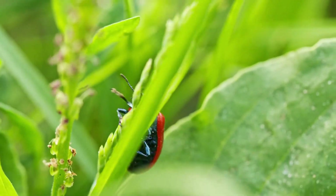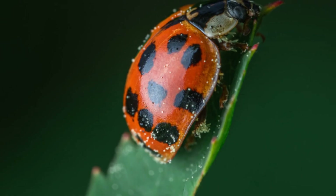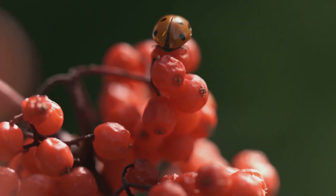Hey there, Kidtastic Animals explorers! Today we're diving into the cool world of ladybugs — you know, those tiny red bugs with black spots. Did you know that ladybugs are actually beetles? They belong to a group called Coccinellidae.